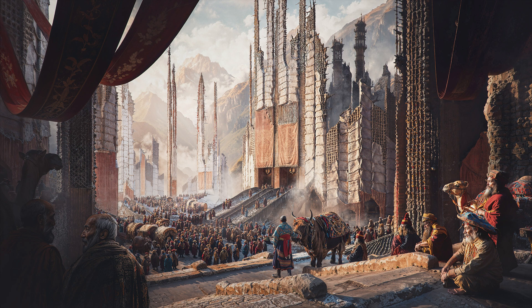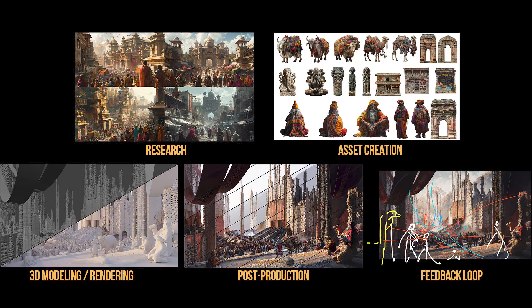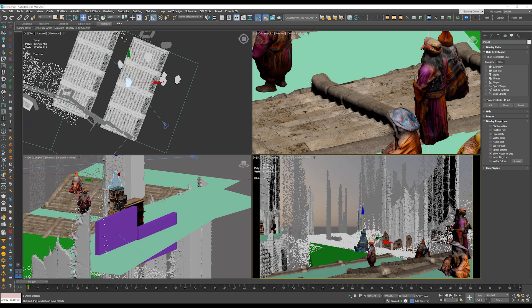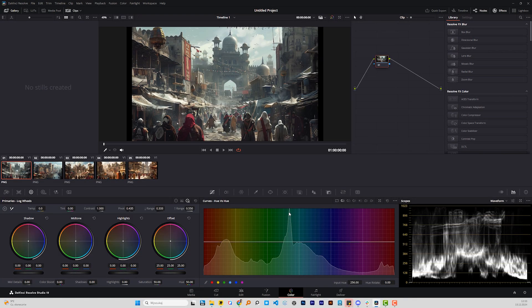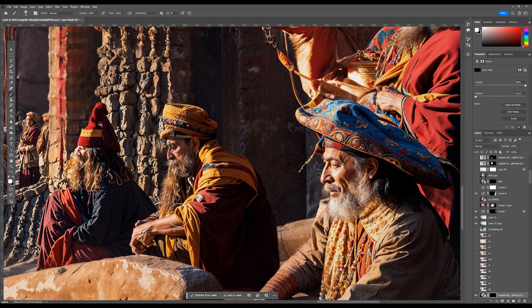And finally, the grand finale — the Silk Road image. This chapter is next level. We build an entire world from scratch. Honestly, this is one of my favorites, and I think you're gonna love it too. It's the ultimate example of what's possible in this new 3D AI era.